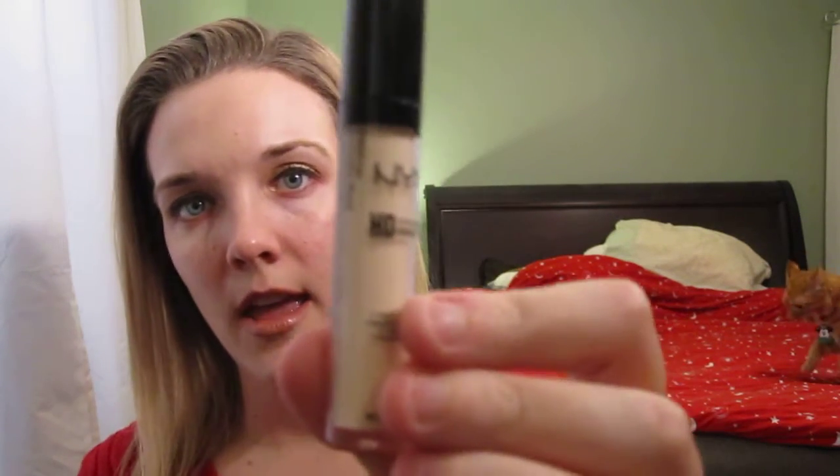Another thing I got at Ulta that I forgot about — it's the NYX HD Primer. I used it today. I'm going to test it a couple more times before I give a review on it, but I got the shade in Fair. I normally use the Studio Finish Concealer from MAC, but I wanted to try something new. I read good reviews on it.